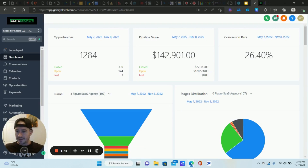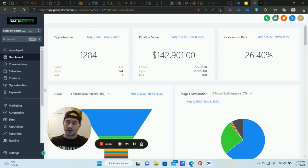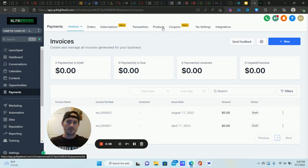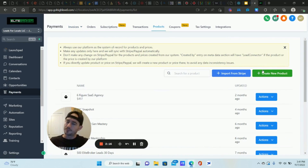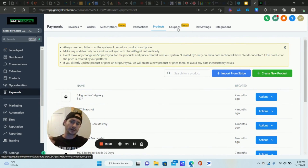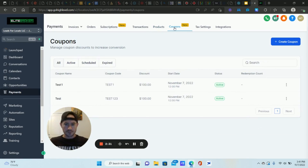Let's dive into how to set this up. The first thing we want to do is get the coupon code created — a code that we are going to automatically email and text to the person if they haven't purchased within a certain time frame. Go to Payments. Before we do coupon codes, you do need to make sure you have your product already created. Go to Products, create a new product, give it a name and price. For example, my Six Figure SaaS Agency University is $497. You have to make sure your products are already created.